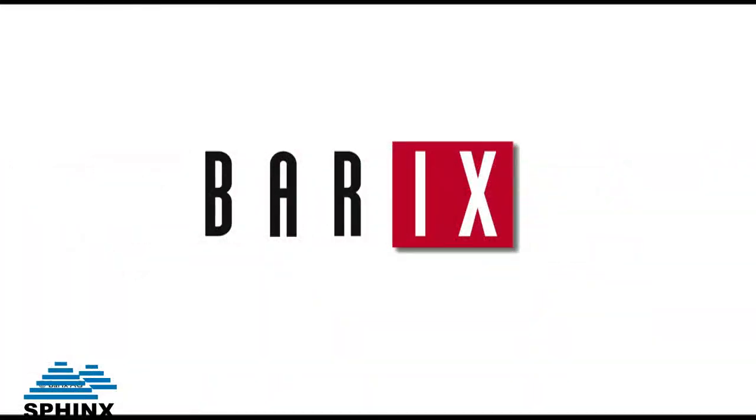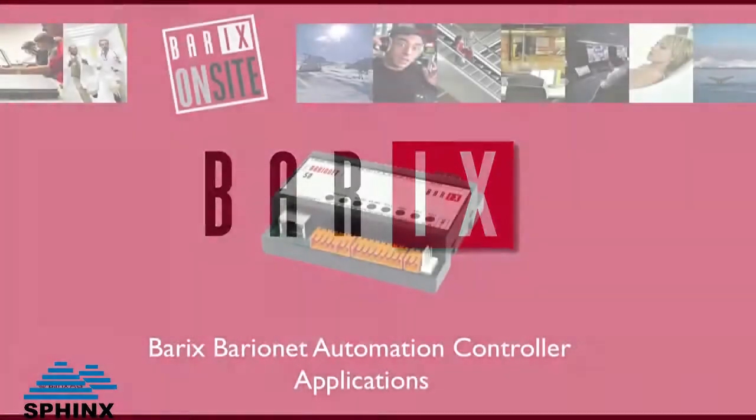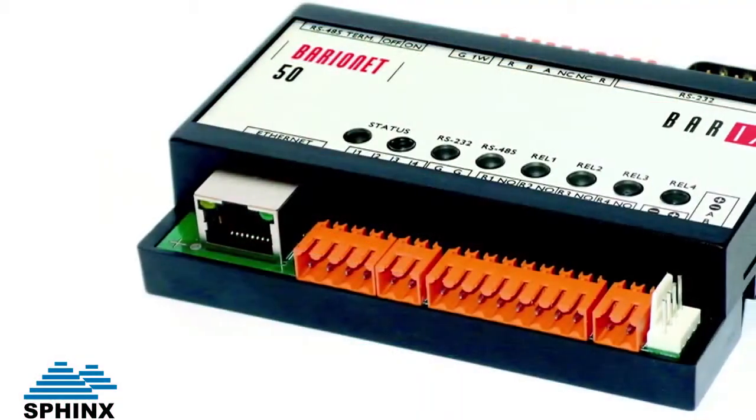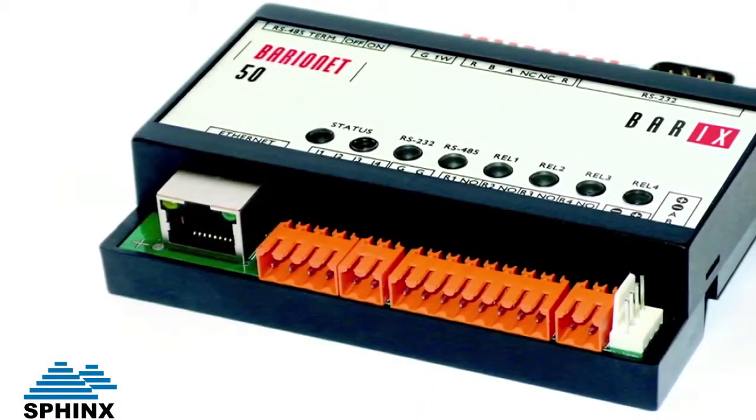Barracks. Barrionette Automation Controller. Monitoring and controlling environments comes of age with the Barrionette.